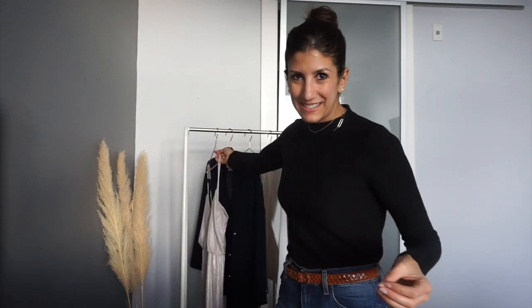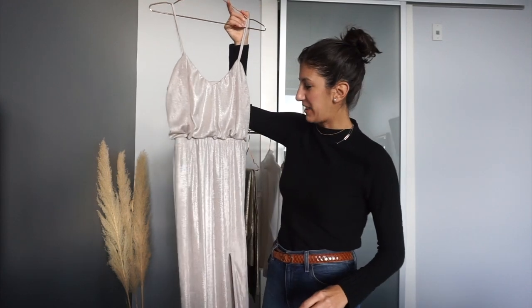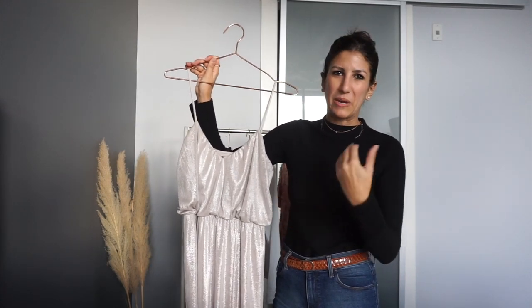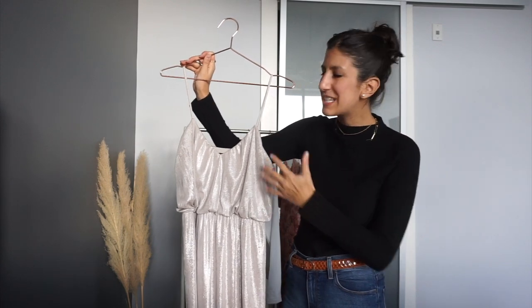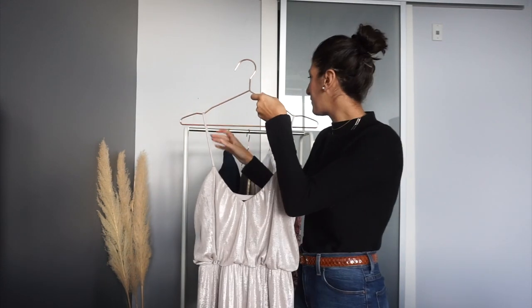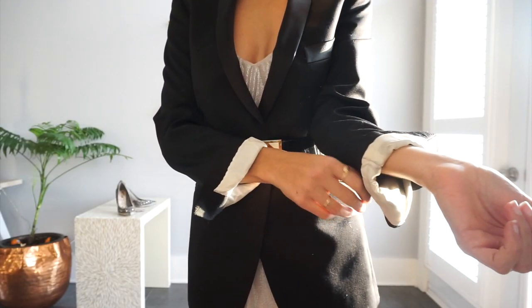I'm going to start with one of the hardest pieces to find versatility in, and that is the long evening dress. I bought this at least four or five years ago. Rather than dressing it down with a t-shirt, instead of going to the opposite end of the formality spectrum, I'm going to look at a different style genre altogether — my more business wear — and pair it with a blazer.